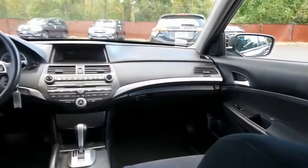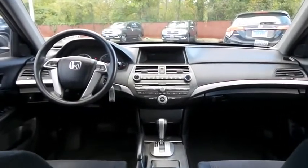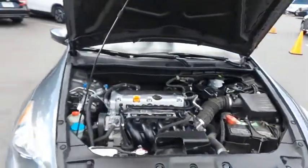It features a 6-speaker 160-watt sound system with separate tweeters, CD player, auxiliary jack, USB port, and MP3 decoder.